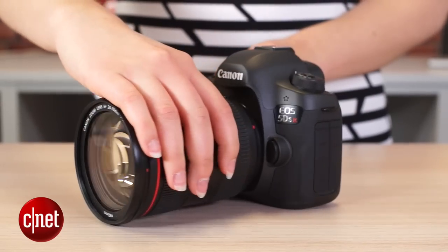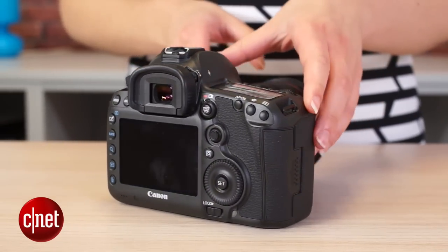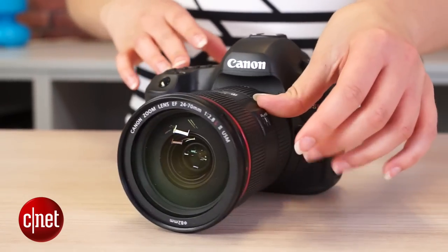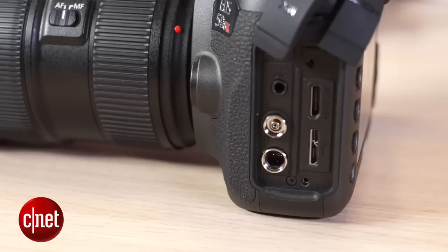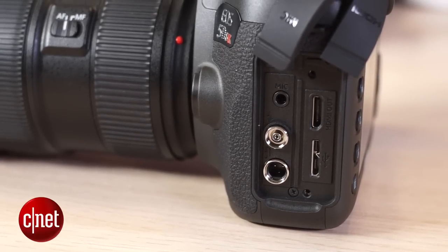The 5DS and the 5DSR are designed primarily for stills photographers. So while you get all the bells and whistles of cameras like the 5D Mark III in terms of all your movie shooting features, you don't get a headphone out port and you also don't get uncompressed HDMI out for recording purposes.